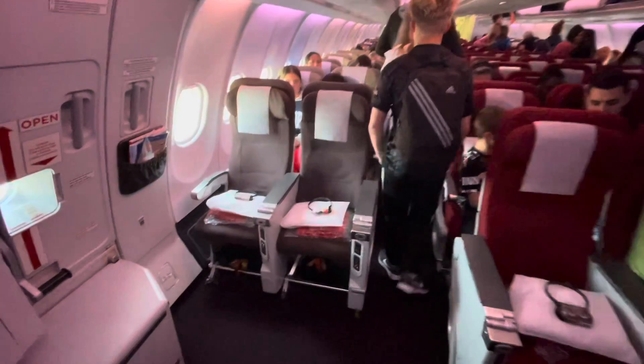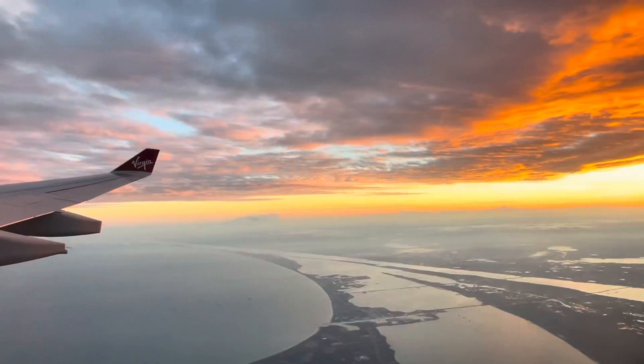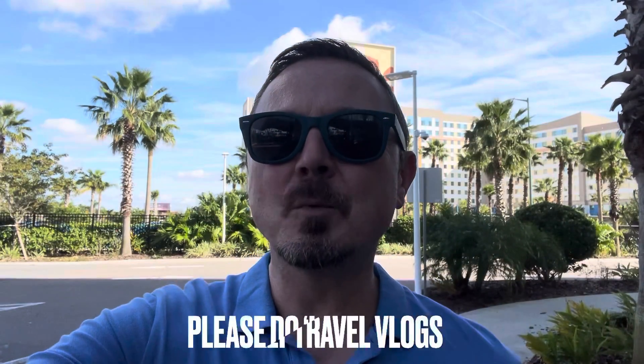Coming up in today's episode: exit row seats, comfort on board, takeoff, beautiful sunsets, plain food, that unfortunate red eye feeling, views of London, and landing. Hey everybody, it's Jamie here and welcome to...